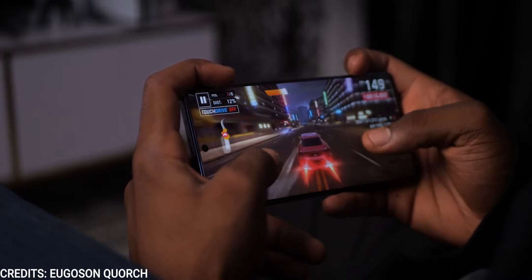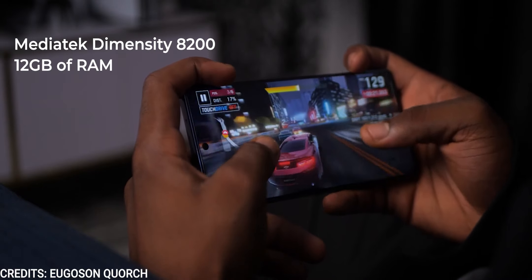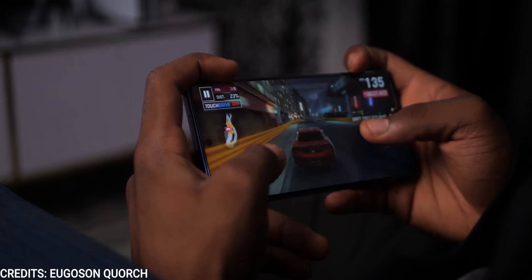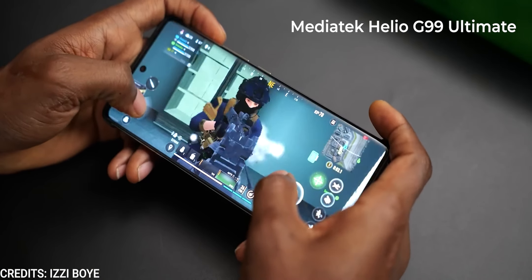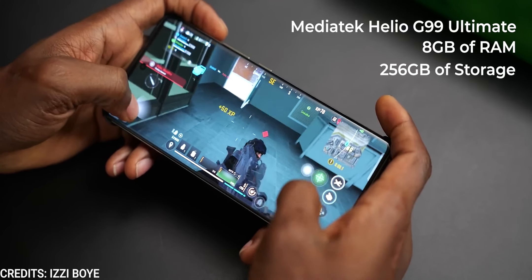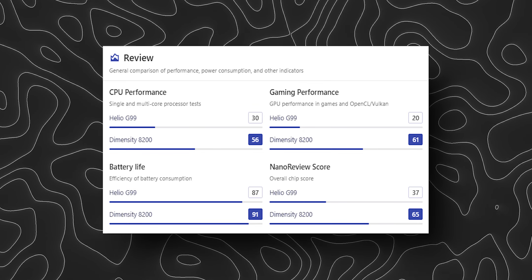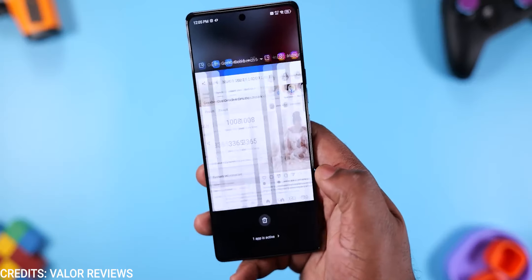The Tecno Camon 30 Pro is powered by the MediaTek Dimensity 8200 chipset with 12GB of RAM and 512GB of storage, which isn't expandable via memory card. The Infinix Note 40 Pro is powered by the MediaTek Helio G99 Ultimate chipset with 8GB of RAM and 256GB of storage. In terms of performance, the Dimensity 8200 is definitely more powerful than the G99 Ultimate — it's probably even unfair to compare their gaming performance — but for day-to-day activities, you might not really notice the difference.